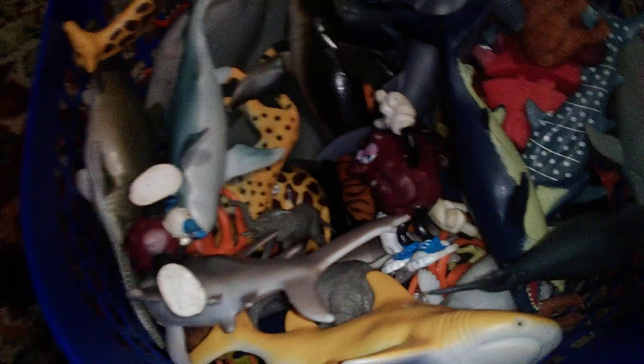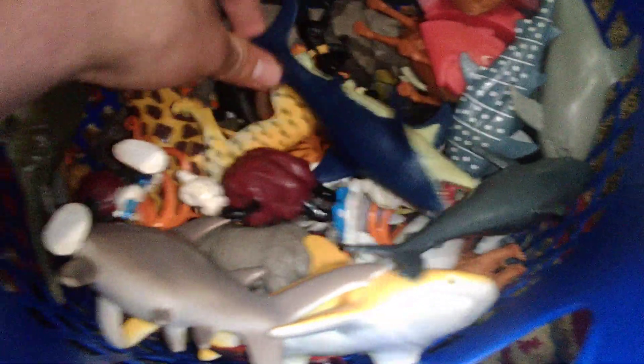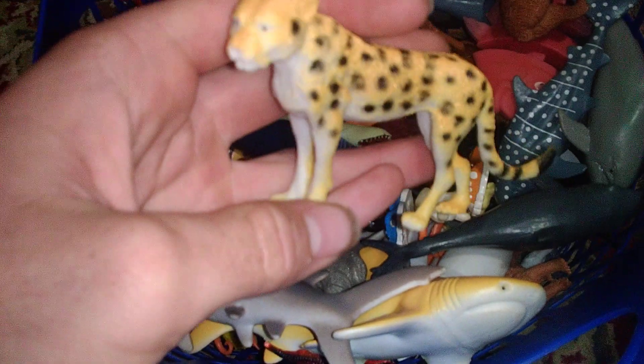First up we got this big gorilla here, it's pretty big. A little starfish, a big giraffe. And a shark puppet — this shark is pretty cool, it's a hammerhead shark. Let's grab one of the regular animals; this looks like a cheetah, that's cool.